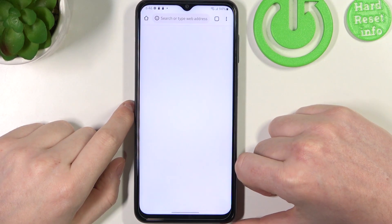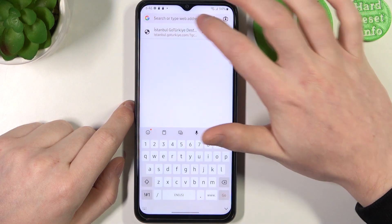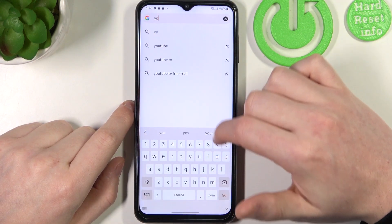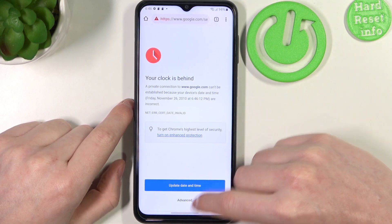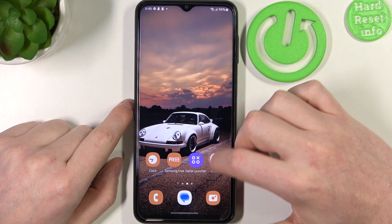Now we can go to Google Chrome and type in any website, and there's a problem there as well. So now let's navigate to the settings to fix these issues.